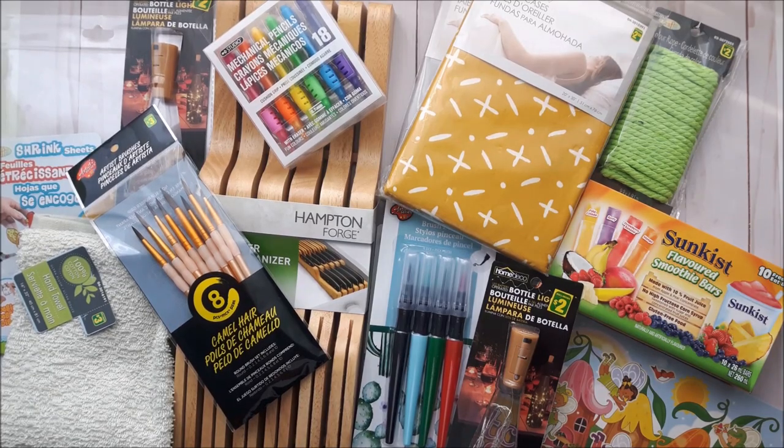Thank you all so much for being here with me today. I hope you can find some of these items at your local Dollarama. It was a lot of fun finding things I've been looking for or discovering new items. Let me know what your favorite item was out of the lot, and we'll see you in the next video — take care, bye!